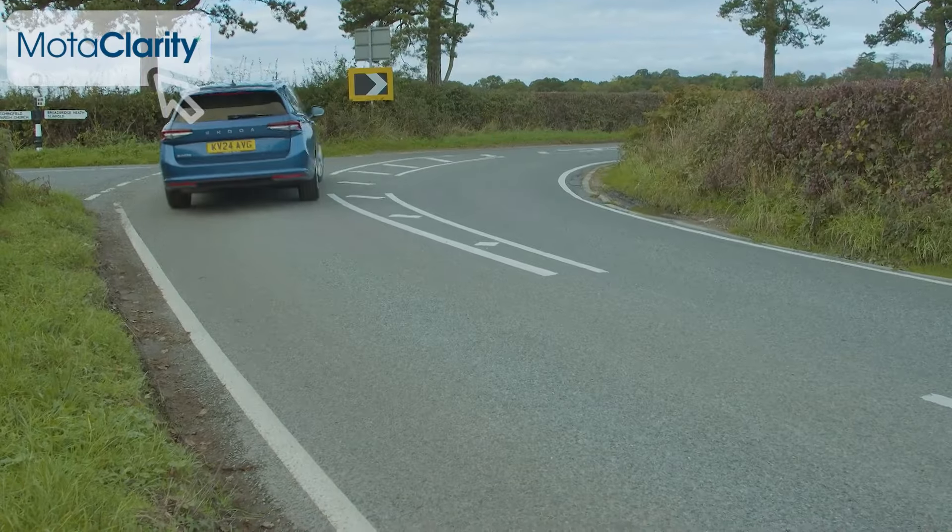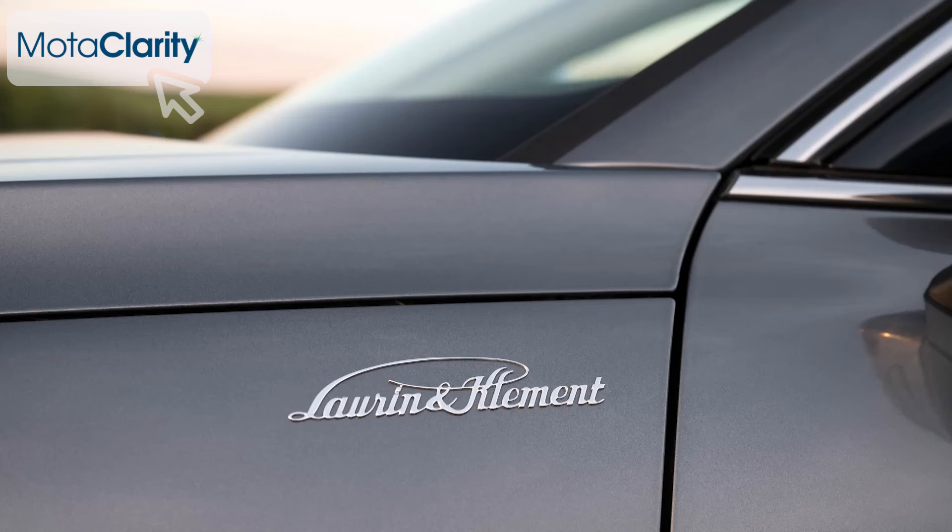Those rare folk who stretch right to Laurin and Klement trim at the very top of the range get the option of the fastest available Superb engine — a 265 PS two-litre TSI petrol unit which has to be had with four-wheel drive and seems rather pointless given the sort of car this is.